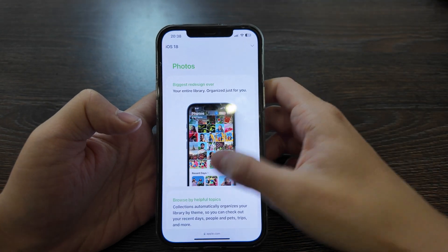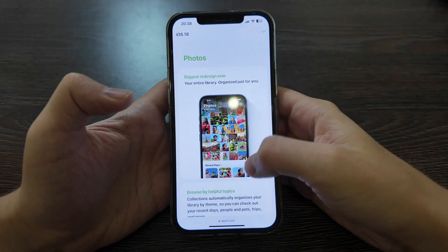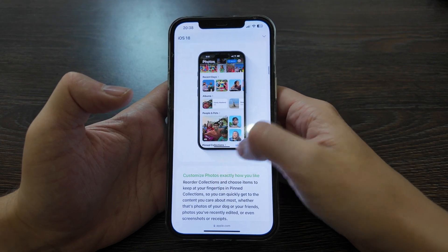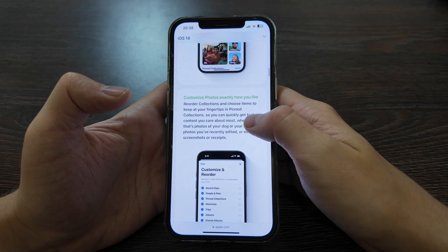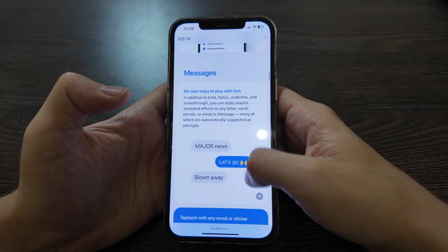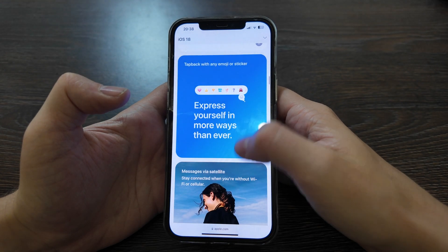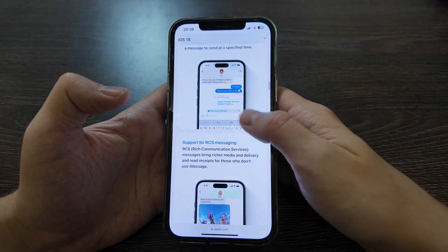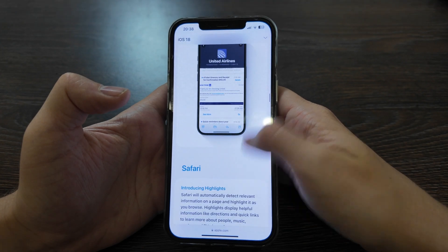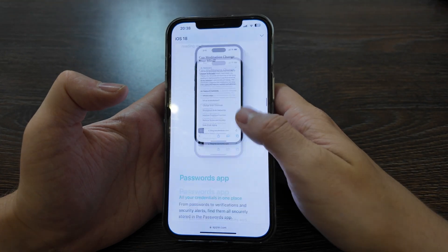In Photos, there's the biggest redesign ever — browse by helpful topics, albums, recent days, and you can customize the photo view exactly how you like. You can also make some adjustments for Messages, including scheduling messages to send later. In Safari, 'Highlights' is being introduced but works only in the US.